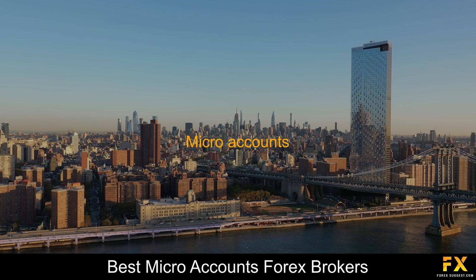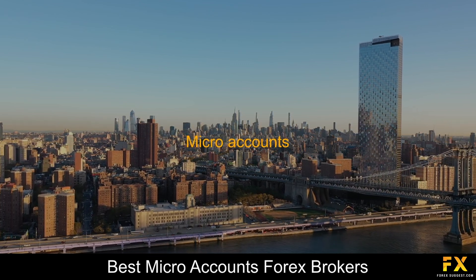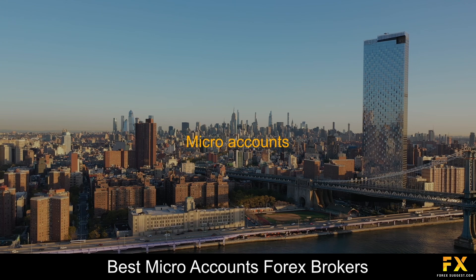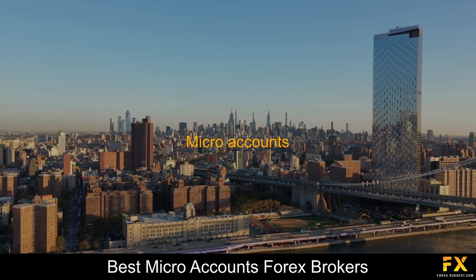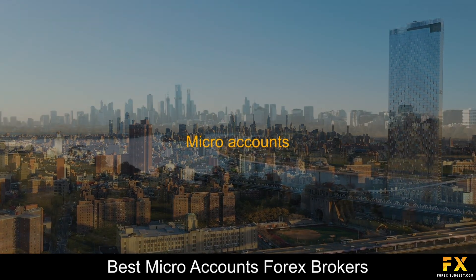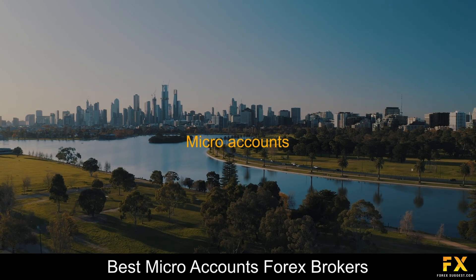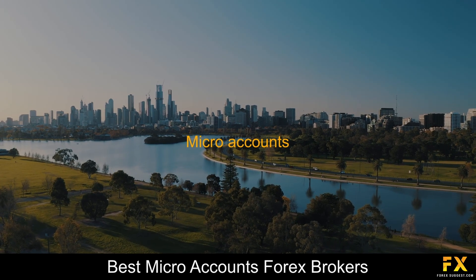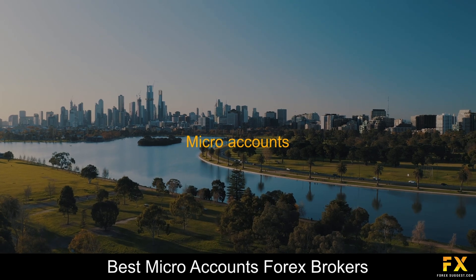Micro accounts are one of the types of Forex trading accounts on offer to investors. With the use of a micro account, traders can trade with a smaller contract size, and this type of account is typically utilized by beginner traders. Micro accounts are an excellent choice for traders who are new to the market, as it allows them to trade with a smaller amount of investment capital. This helps traders to successfully manage their trading risks and limit their trading losses.